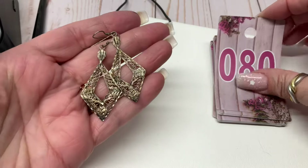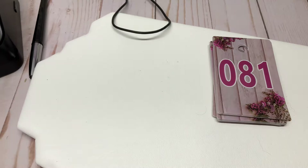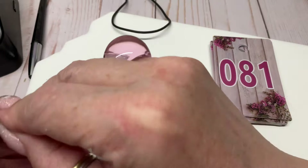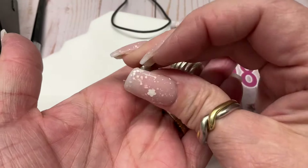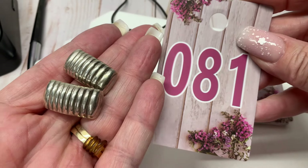These are sterling — eight bucks. Silver-tone clippy earrings, very cute, a little bit of light scratching, not perfect — two bucks.